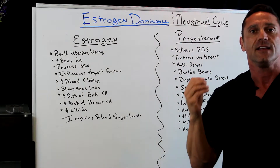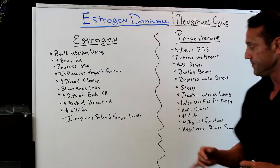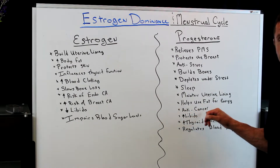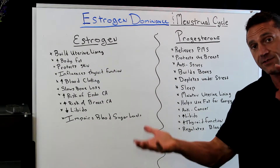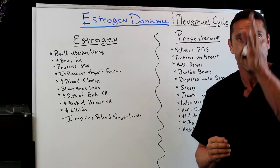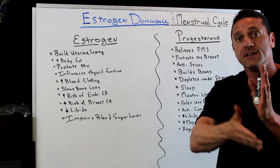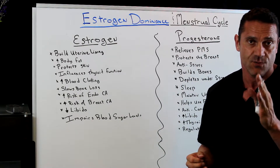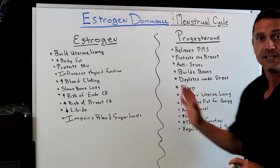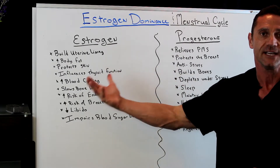Females under stress deplete their progesterone levels. Progesterone is also wonderful for sleep, maintains the uterine lining, helps use fat for energy, and is anti-cancer — remember, estrogen causes cancer, so building up progesterone levels is the anti-cancer approach. It increases libido: after ovulation, with the increase of progesterone, a female's libido skyrockets — by day 20, progesterone peaks at about 200 to 300 times. Progesterone increases thyroid function — if estrogen decreases it, progesterone will increase it — and it also regulates blood sugar.